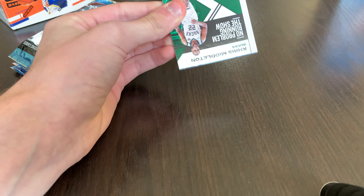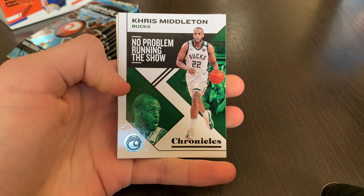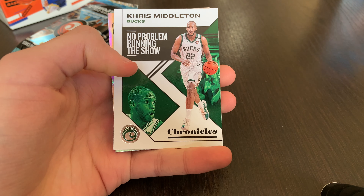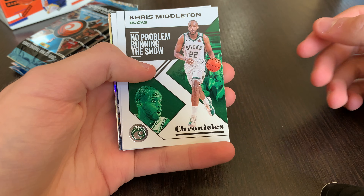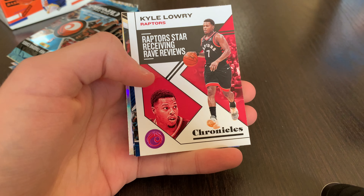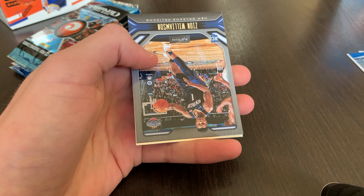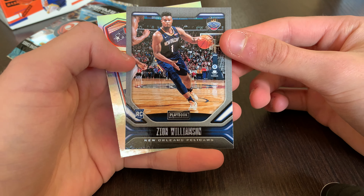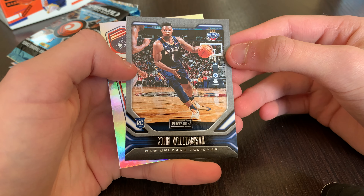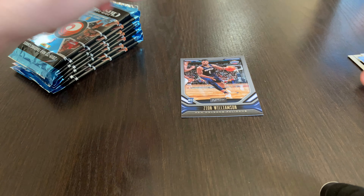First pack. Since there are a lot of rookies, the base set is really all rookies and big name players, so value is going to be less than Prism or Optic. Chris Middleton base, Kyle Lowry pink — these aren't numbered. Jackson Hayes, Rookies and Stars. And there we go — first Zion of the box, a Zion Williamson Playbook rookie. Really nice there.